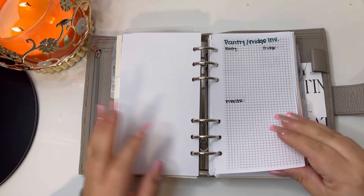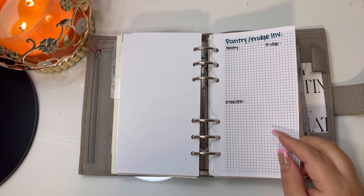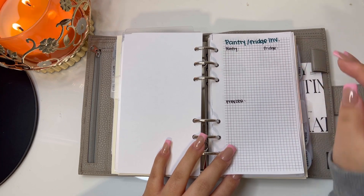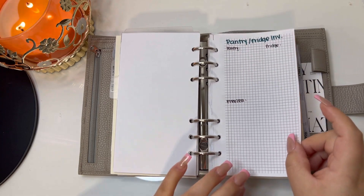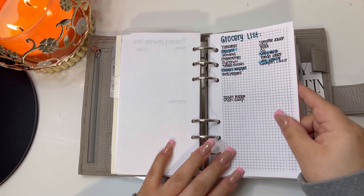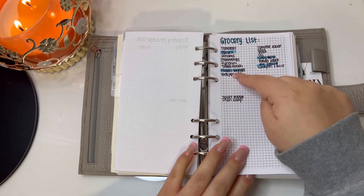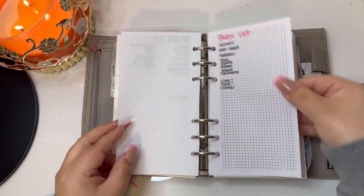After that is my notes section — again I designed this. I have a list for pantry and fridge inventory; I really need to go through my whole kitchen and see what I have in the pantry, the fridge, and the freezer that we need to use up. Then I have an ongoing grocery list — when I remember I need something I put it in my phone notes and then import it here, crossing things off as we buy them.